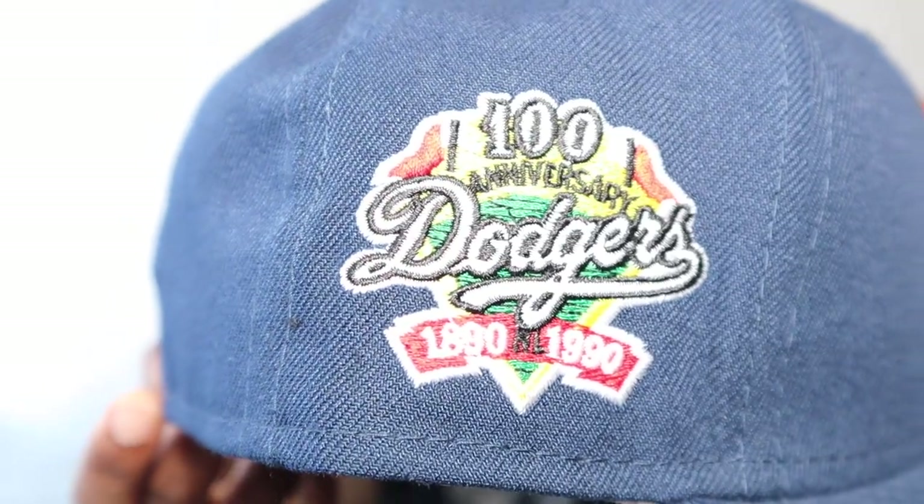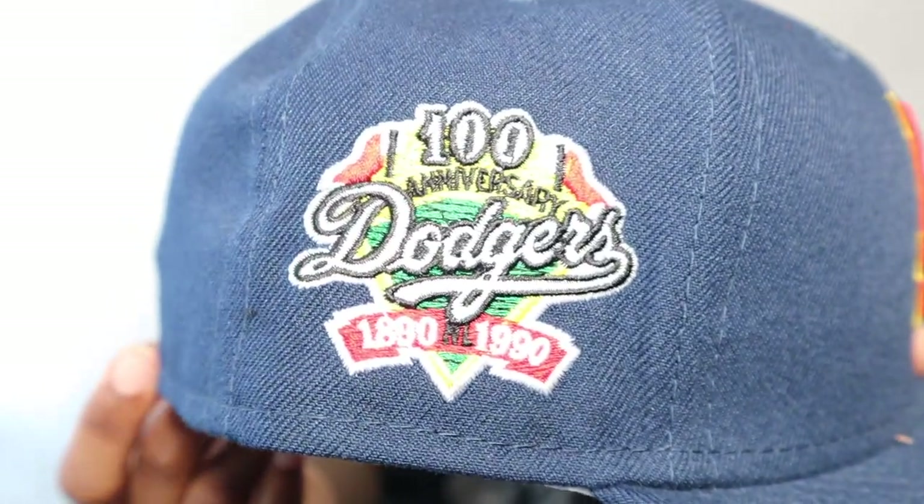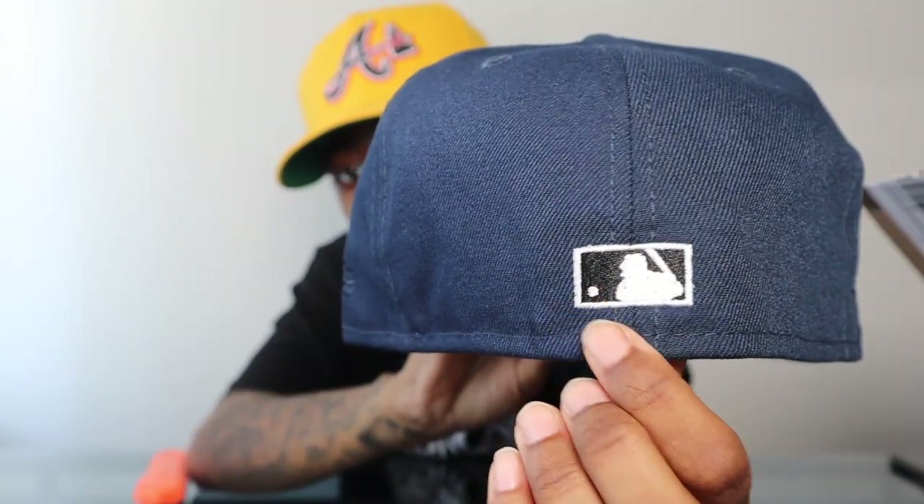There's a 100th anniversary side patch on there — I don't have that side patch in my collection yet, so that's a nice one. Black and white flat body man on the back, Kelly green UV. I'm really trying to step up my Kelly greens in the collection — I have a lot of color UVs and some gray UVs, but when it comes to Kelly green I just don't have as much as the other two.